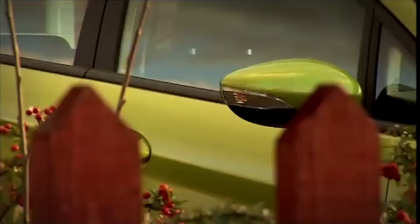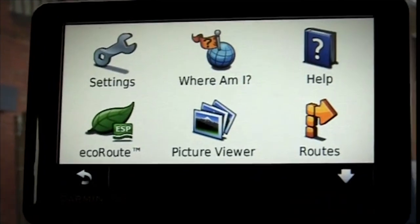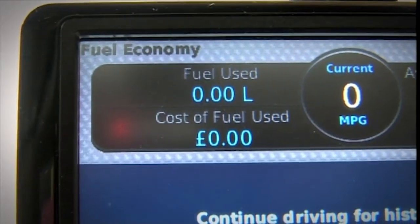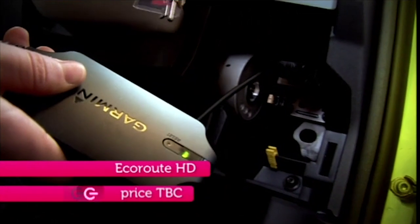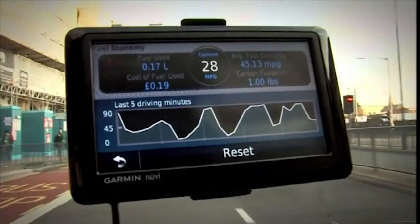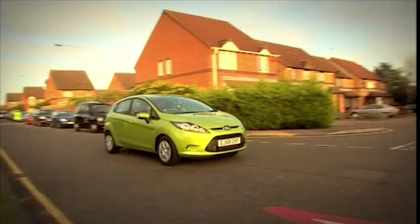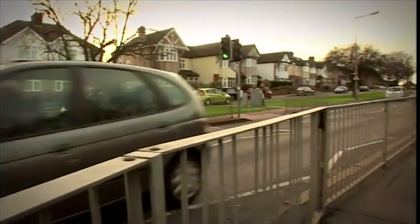Susie couldn't get a new car, but she had the Eco Route — a free download for Garmin satnavs aimed at saving fuel and money. You put in your destination and it gives you the most fuel-efficient way to get there. While driving, it gives you a live cost display. The latest version uses a small dongle plugged into the engine port, sending real-time data about fuel consumption via Bluetooth to the satnav, giving a live feed of the cost of your journey. You also get a driving efficiency score out of 100.